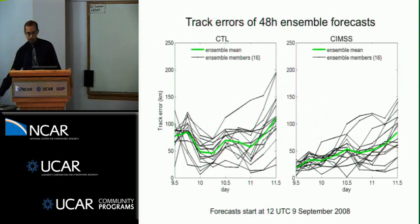Moving on to forecasting, we ran 16-member ensembles from the ENKF analysis, initialized at 12Z on September 9th. Looking at the track errors of ensemble members, the ensemble mean in the AIRS run has smaller errors, and the ensemble spread about that mean is generally a little smaller — there are not so many wild tracks with the extra soundings assimilated.